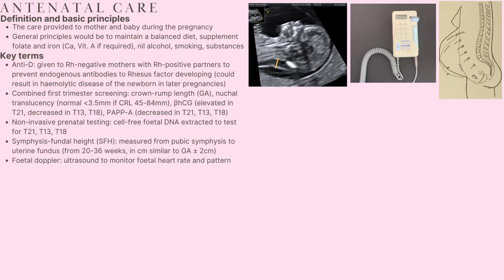Combined first trimester screening refers to the combination of crown-rump length to estimate gestational age, nuchal translucency, beta-HCG and PAPP-A levels. Nuchal translucency is illustrated on the right-hand side, with the yellow line approximating the thickness of the nuchal fold. The normal thickness is less than 3.5 millimetres for a crown-rump length from 45 to 84 millimetres, and a measurement in excess of this might suggest the presence of an aneuploidy like trisomy 21.